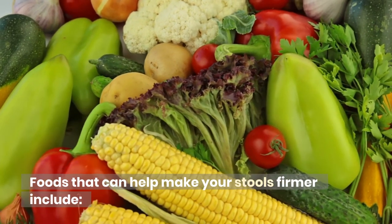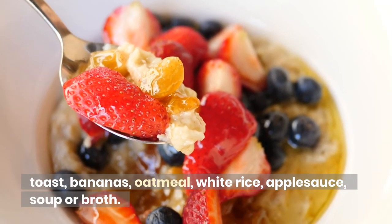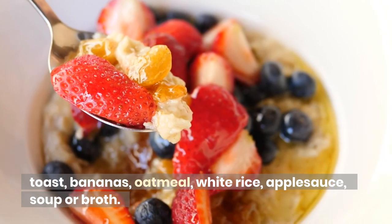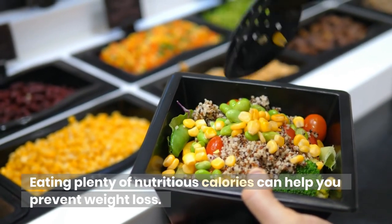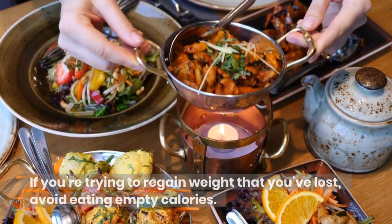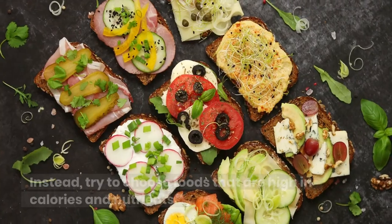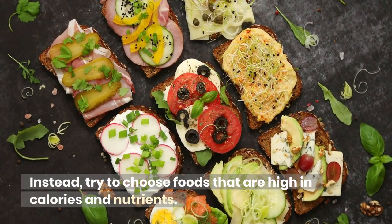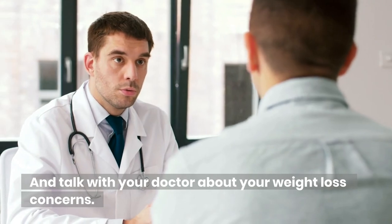Foods that can help make your stools firmer include toast, bananas, oatmeal, white rice, applesauce, soup, or broth. Eating plenty of nutritious calories can help you prevent weight loss. If you're trying to regain weight that you've lost, avoid eating empty calories. Instead, try to choose foods that are high in calories and nutrients. Talk with your doctor about your weight loss concerns.